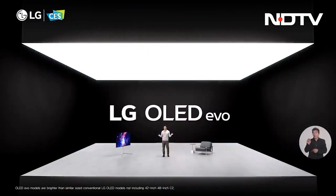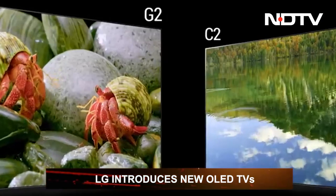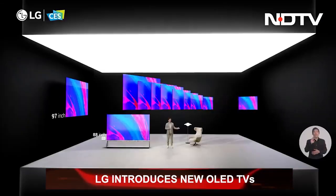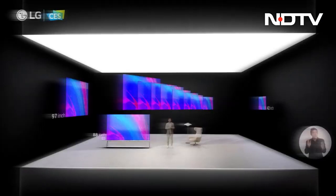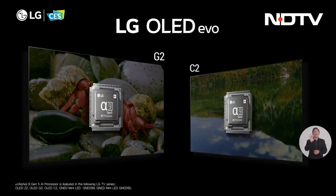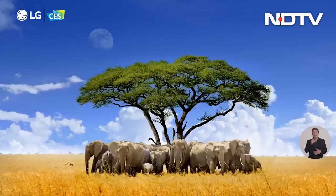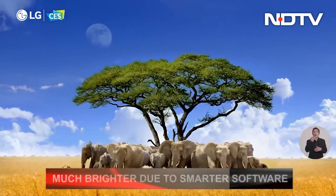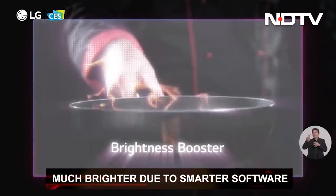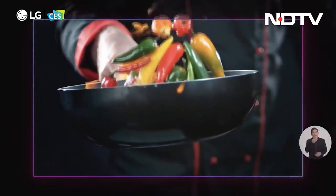LG's refreshed 2022 Evo OLED TV lineup is finally here. The G2 and C2 are 4K OLED TVs, starting from the smallest size of 42 inches and going up to a massive 97 inches. Both lineups are equipped with the Alpha 9 Gen 5 processors capable of upscaling and optimizing brightness levels and colors. The processor understands which part of the image needs to be brighter and accordingly distributes power across the individual pixels.